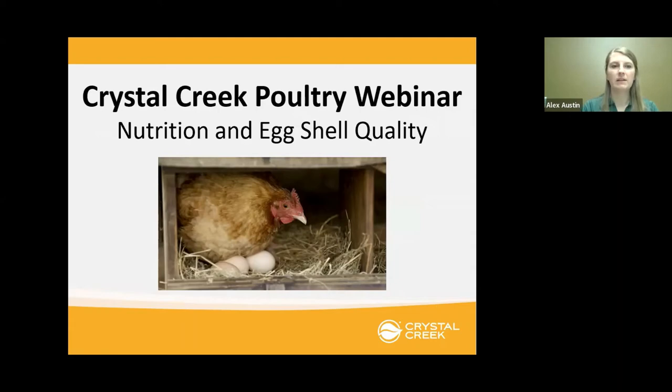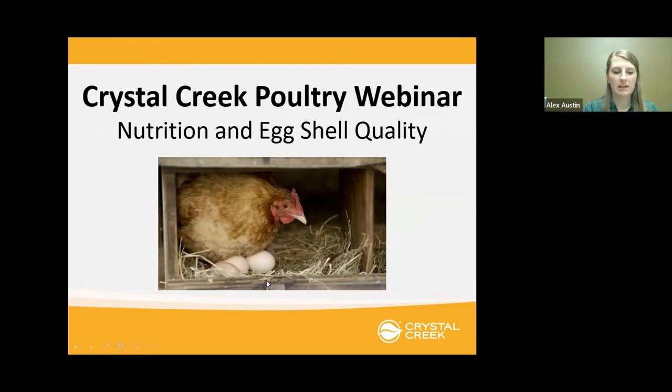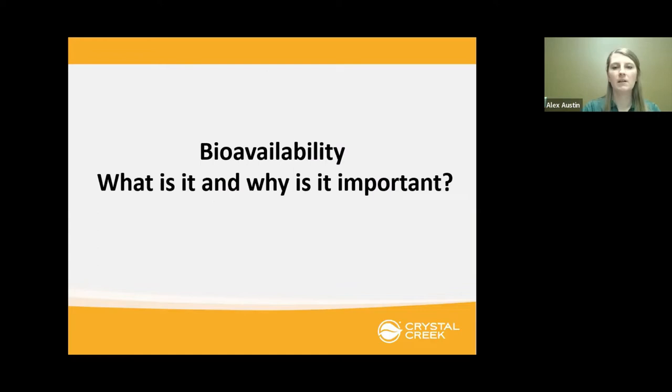My first topic for the Crystal Creek Poultry webinar is nutrition and eggshell quality. We're going to break it down into understanding bioavailability, touch on some layer requirements, and then use those two topics to sum it up into how you can apply it to reading a feed tag. Bioavailability — what is it and why is it important? The definition of bioavailability is the portion of a substance which enters circulation when introduced into the body and is able to have an active effect.